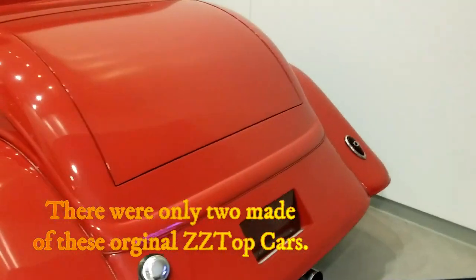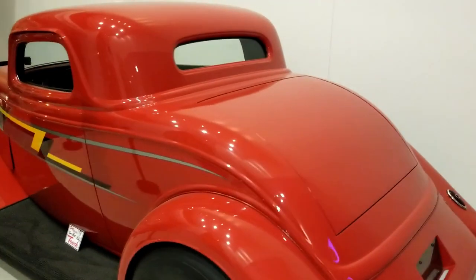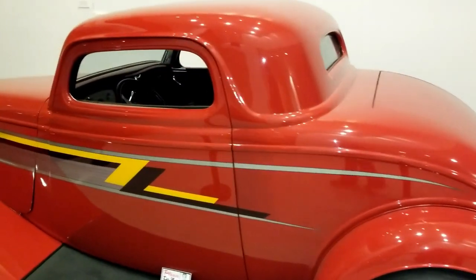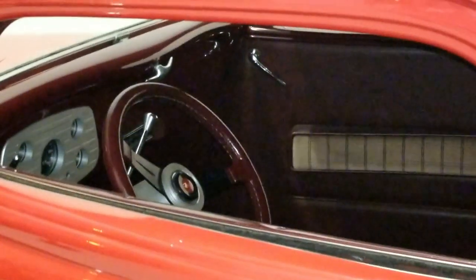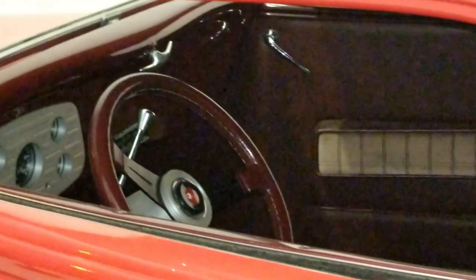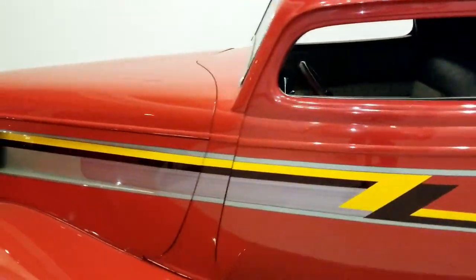Its headlights are from a 1934 Ford and the taillights are from a 1939 Ford. Let's just go ahead and look around the car and admire it. This is totally a legend — totally an 80s legend.